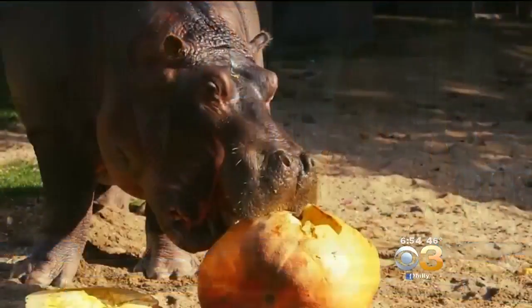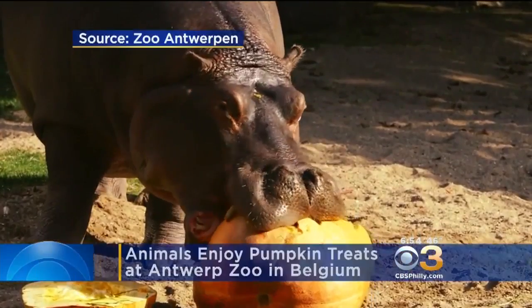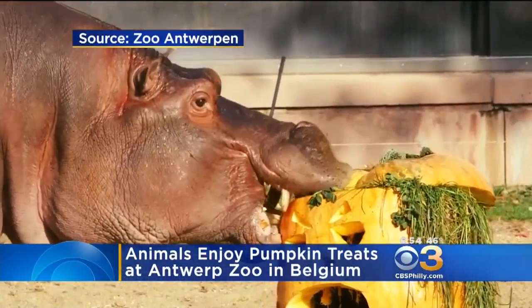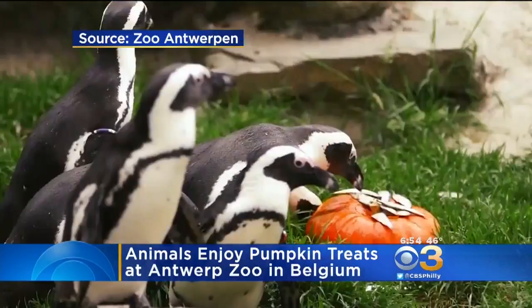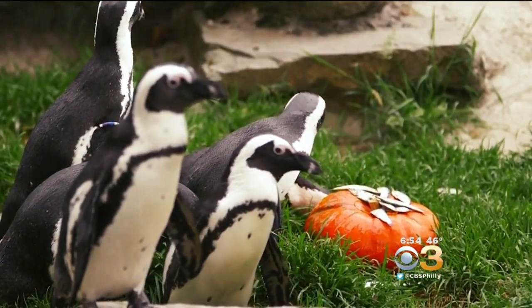Halloween fun has also begun at a zoo in Belgium. Take a look at a hippo taking a big chunk out of a carved pumpkin. We're told the pumpkins are filled with special treats. There are about 5,000 animals at that zoo. The staff have been busy for the past several weeks carving and filling those special pumpkins.